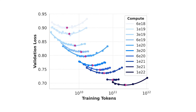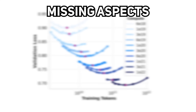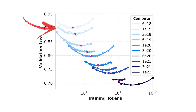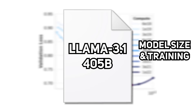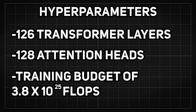They use a type of diagram called isoflops curves, which represent a trade-off space between hyperparameters like different model architectures or optimization strategies with the same computational cost. The minimum of the parabola represents the compute-optimal pre-training budget. The researchers also observed that isoflops curves become flatter as the compute budget increases, implying that the 405B model is relatively robust to small changes in the trade-off between model size and training tokens. This is how they ended up with hyperparameters like 126 transformer layers, 128 attention heads, and a training budget of 3.8×10^25 FLOPs as the optimal compute for a 405B model.